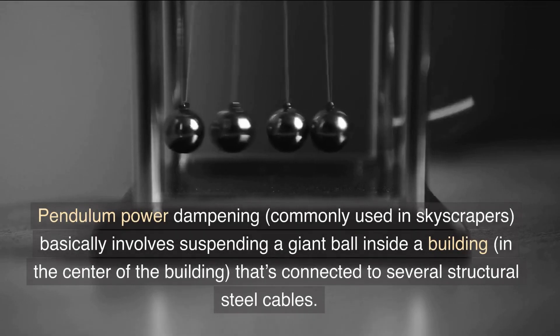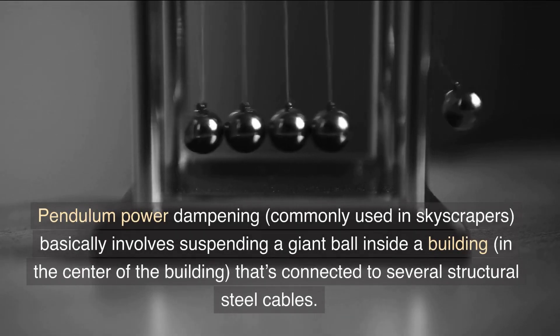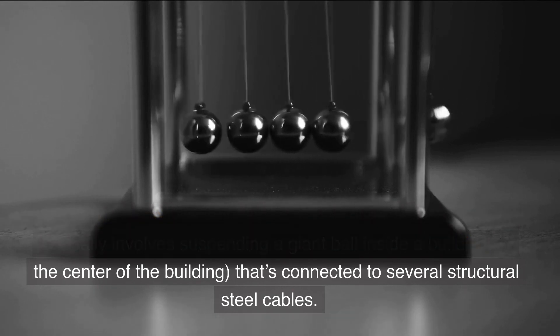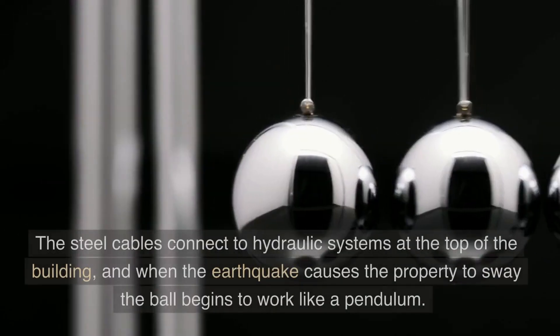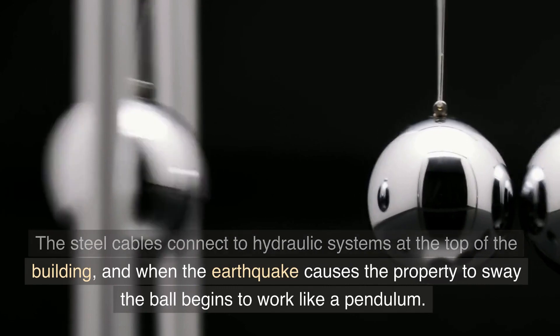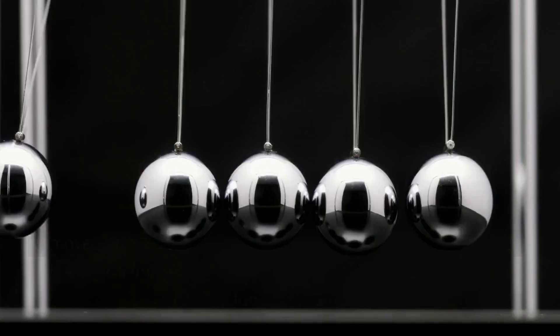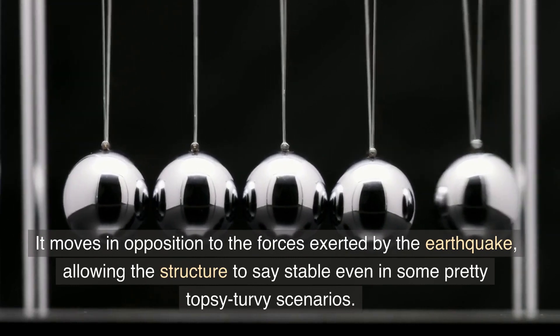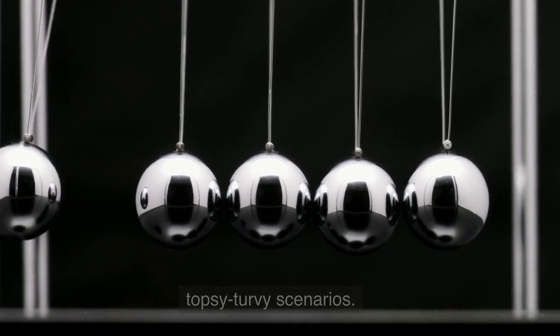Pendulum Power Dampening, commonly used in skyscrapers, basically involves suspending a giant ball inside the center of a building, connected to several structural steel cables. The steel cables connect to hydraulic systems at the top of the building, and when the earthquake causes the property to sway, the ball begins to work like a pendulum. It moves in opposition to the forces exerted by the earthquake, allowing the structure to stay stable even in some pretty topsy-turvy scenarios.